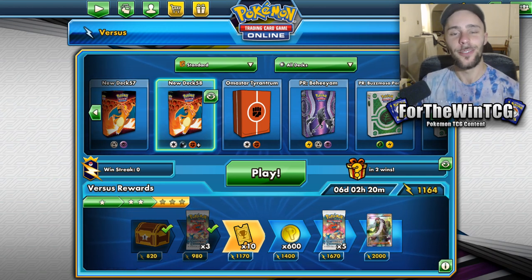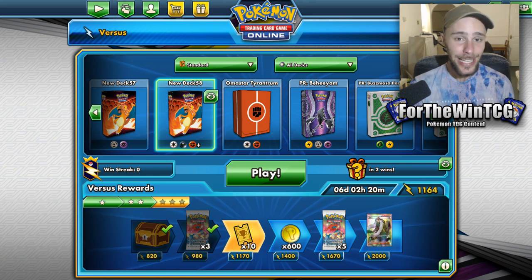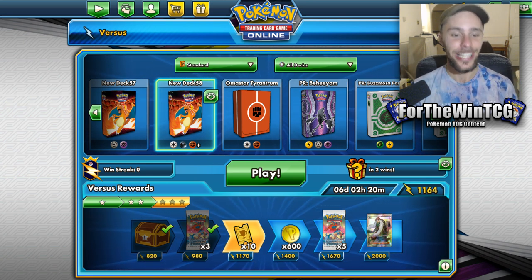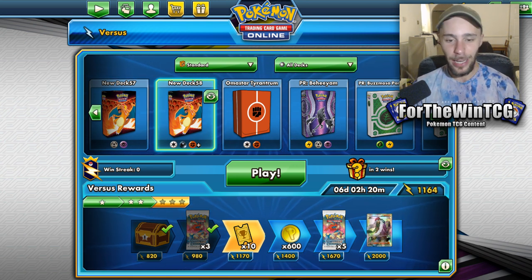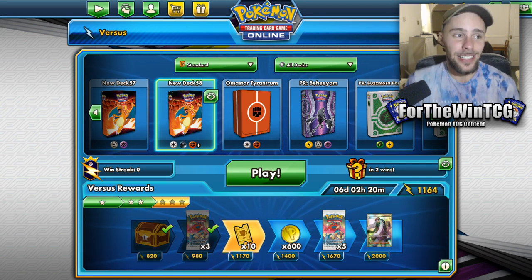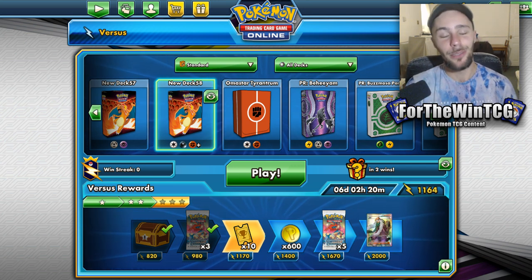What is up, peeps? This is FullerWinTCG, and I'm talking to you back to another YouTube video. Today we have a pretty unique deck. I actually really, really like this deck. I haven't seen it anywhere myself, so I don't know if it has been made before. I kind of just threw it together and thought, let's see if this works. And it kind of really does work really, really well, so I'm really happy to show you this one.